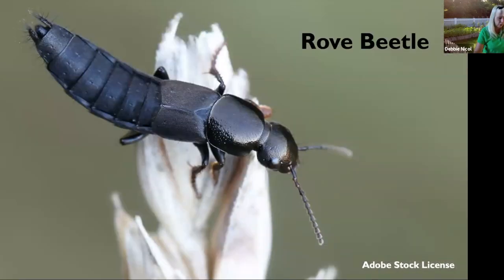Our next friend is the rove beetle. These are longer beetles with really short wings, and there are more than 63,000 species. They eat insects and mites in the soil, but some are also scavengers eating dead animals, dung, and fungi. Their larvae eat maggots, cutworm, and armyworm larvae. They've actually been sold to greenhouses for biological control of fungus gnat larvae. You can recognize them by their long shape and short wings.